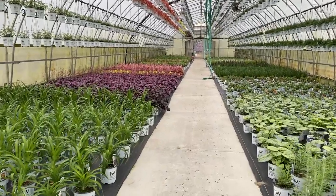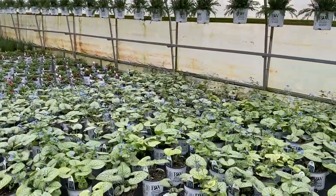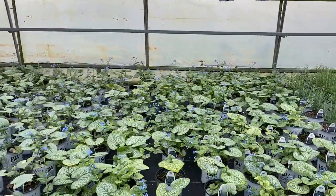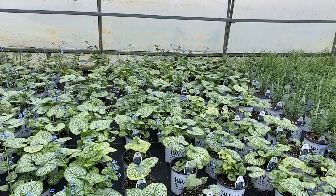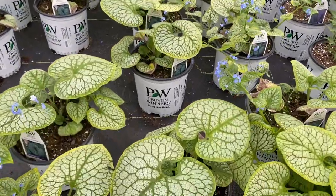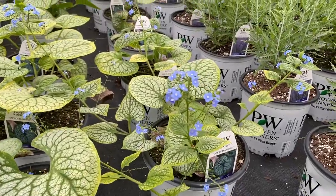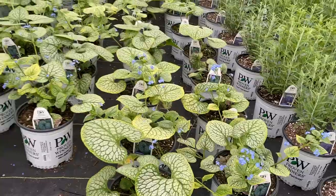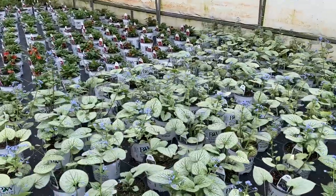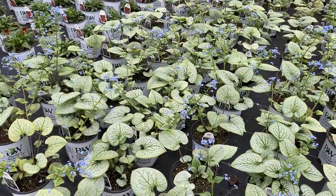As we're walking through I'll stop as we see some color or things of interest. The first thing we have here is the Brunera — this is Brunera Jack of Diamonds and also the Brunera Queen of Hearts. You can see the nice foliage with a silver overlay and they're flowering a little bit with beautiful periwinkle blue forget-me-not looking flowers. Jack of Diamonds is there, and Queen of Hearts has a slightly smaller leaf with a bit more silver overlay.